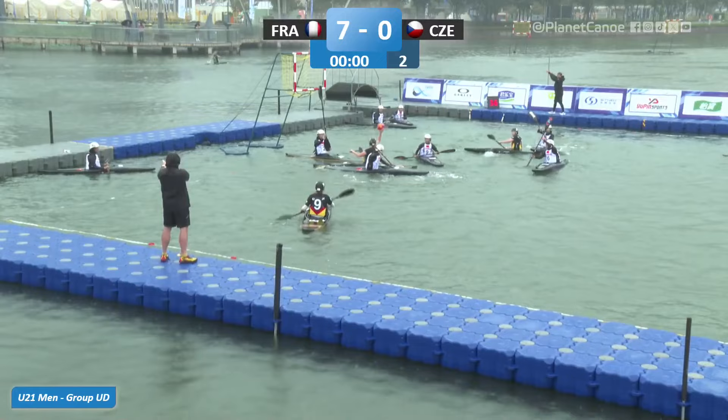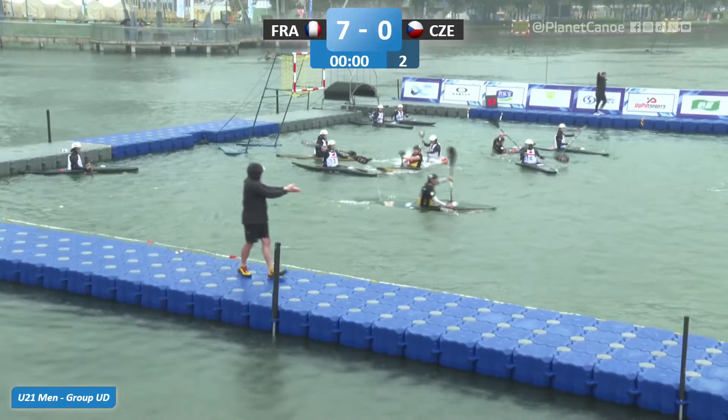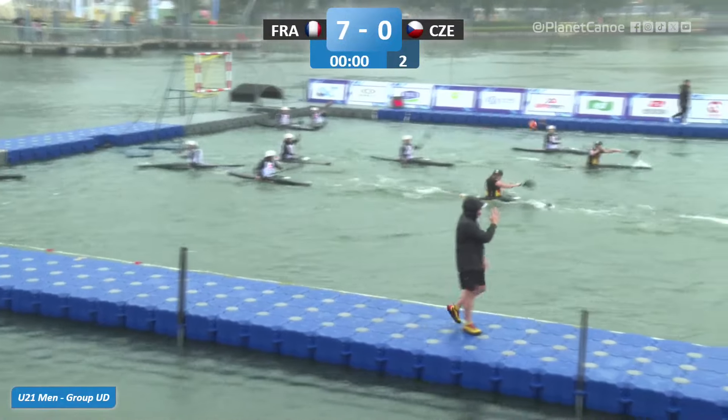Kramer just setting herself up to take the shot. And that's the first goal of the game — Kramer, number five, putting the scores on for Germany.